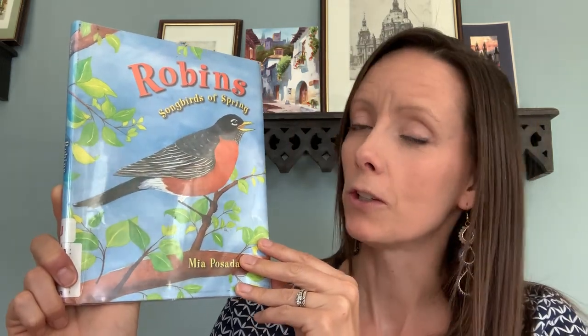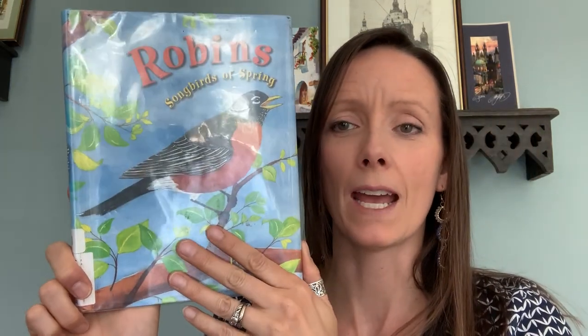Those are called robins. And when the robins come back from the long winter and they come to start digging for worms, we know that spring is here. So I want you to look around because they're out there building nests and getting ready to have baby birds.